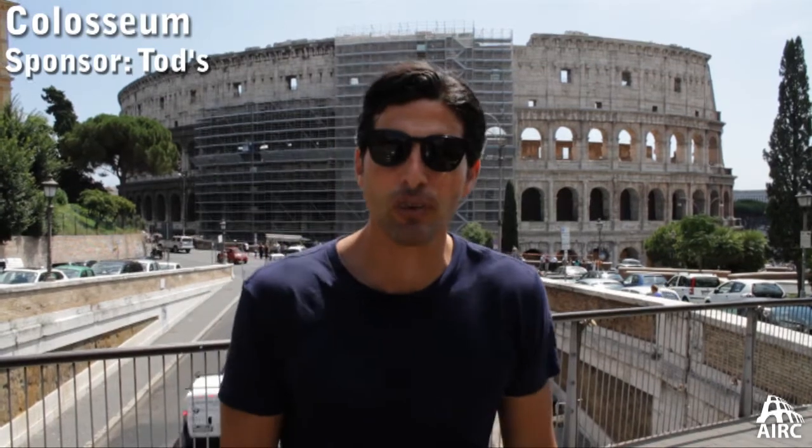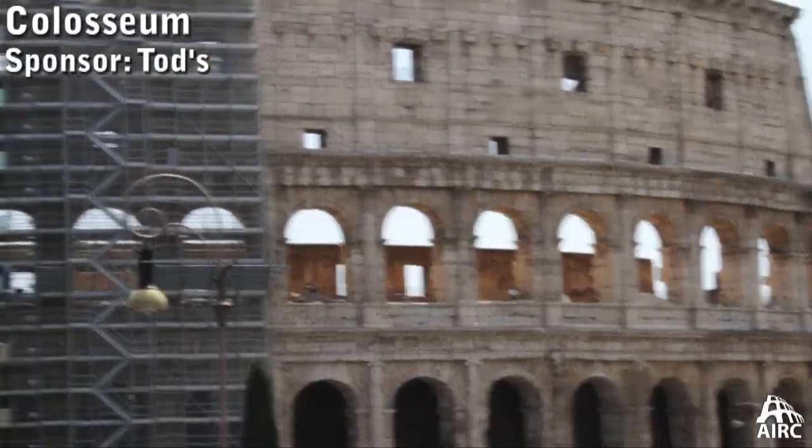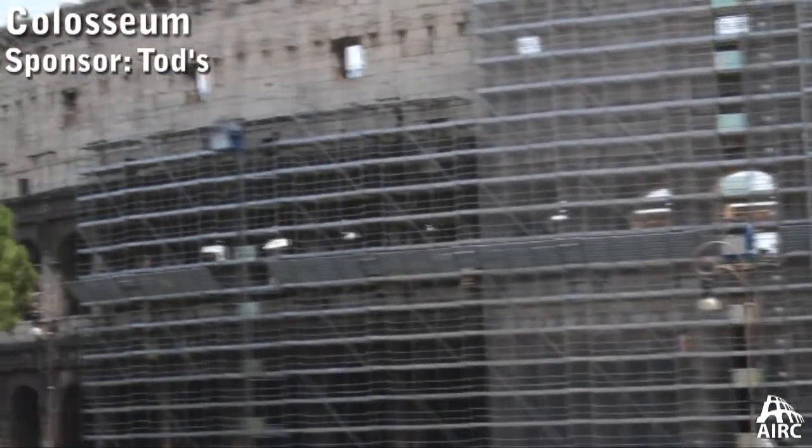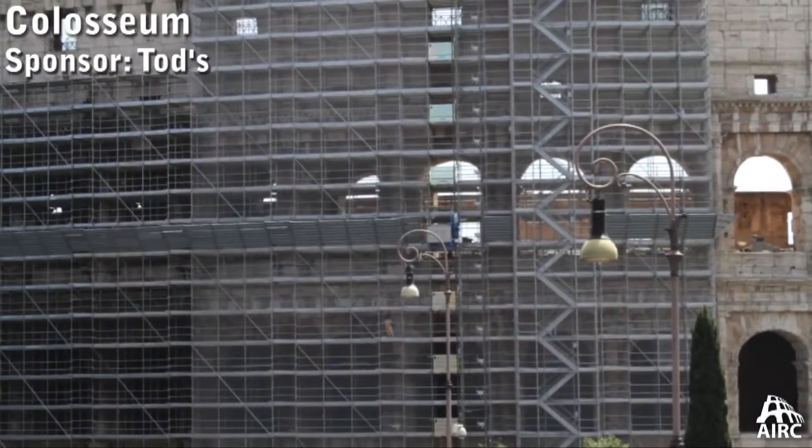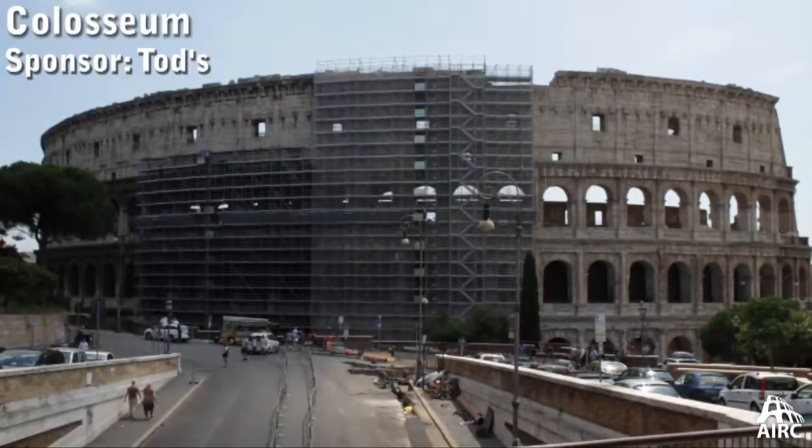This is one of the great conservation projects in Rome — the restoration, the conservation, the cleaning of the Colosseum. The project continues and will culminate and conclude in 2016. And what it's done is jumpstart the idea of: what is our heritage? What does it mean to us? What do we need to do to preserve it? The Colosseum was definitely in need of a restoration job, and it's finally gotten what it deserves.